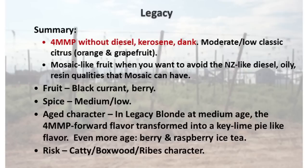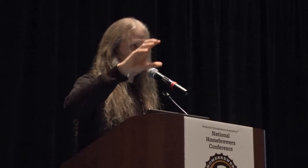To summarize Legacy: it's this concept of 4MMP — that white wine grape character — with a lot less of the diesel, kerosene, and risks that go along with using a really aggressive 4MMP hop like Nelson Sauvin or Mosaic. It is a lot less flavor-intense. It's not necessarily an IPA hop — you want to send a more subtle beer after it. Probably the biggest risk in using a lot of Legacy is getting some of that catty, boxwood, or Ribes-type character — some of the things people don't like about Simcoe. In the beer we're tasting today, Legacy has a supporting role: 05256 is the primary hop, Legacy adds complexity in the middle, and Belma brings some interesting fruitiness at the end.